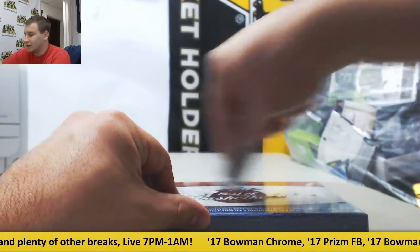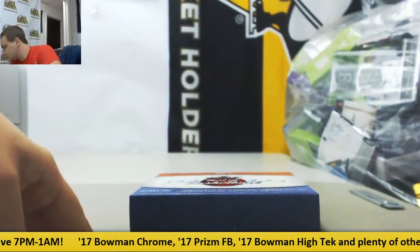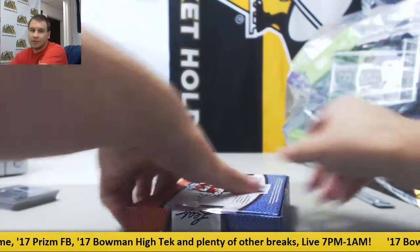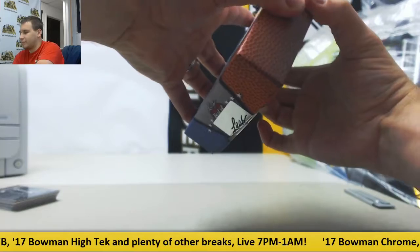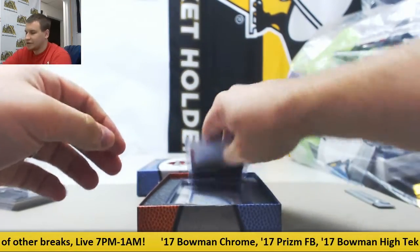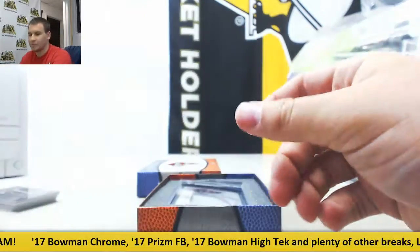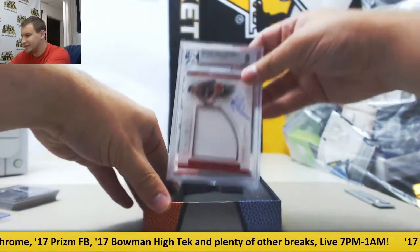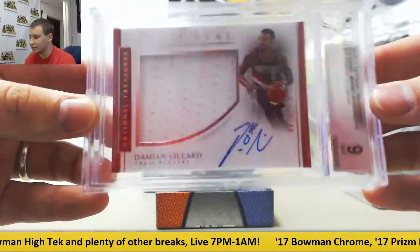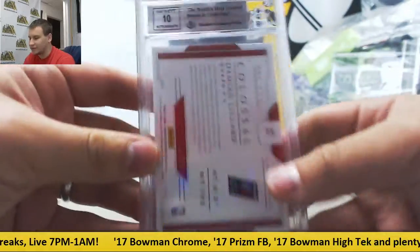And we'll finish off on Leaf Best of Basketball. One Magic Johnson card and one Buyback card. We have Magic Johnson Base, card number 5. And your Buyback card is from 16-17 National Treasures Colossal Jersey Auto, Damian Lillard — that is 14 of 49, BGS Mint 9 with a 10 auto.